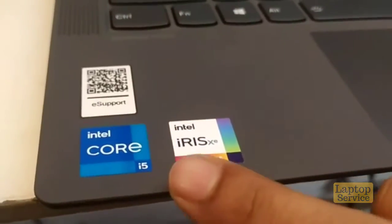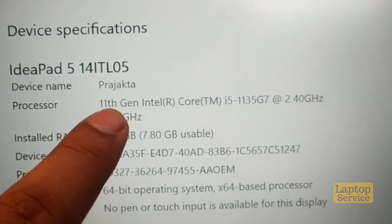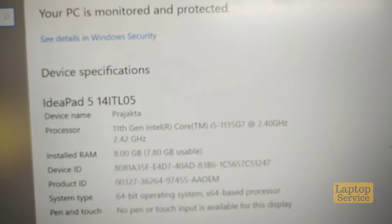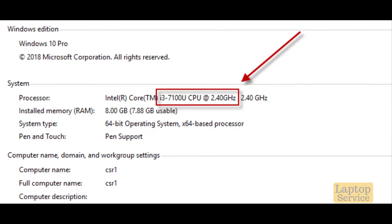Okay guys, this is the 11th gen processor laptop, i5 — it says it here, 11th gen, very clearly, 2.4 gigahertz. Just like my core i3, which is 2.4 gigahertz. But if you see my core i3, it is 7th gen and it is already 2.4, which just cost 60,000. The new laptop cost 1.4 lakh.